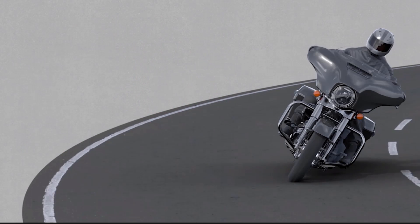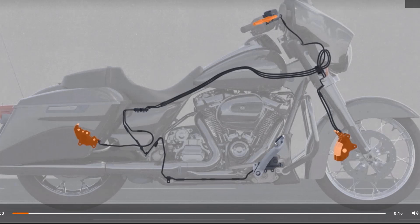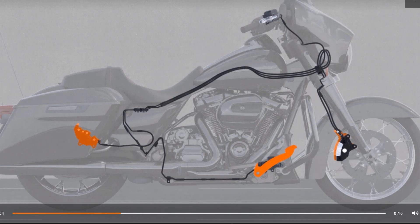The next thing is electronic linked braking, and this is nothing new — it's standard on all touring bikes, so you do not need the RDRS to get linked braking. This actually came out in the 2014 model year when Project Rushmore was launched — many of you probably remember the 2014 model year.